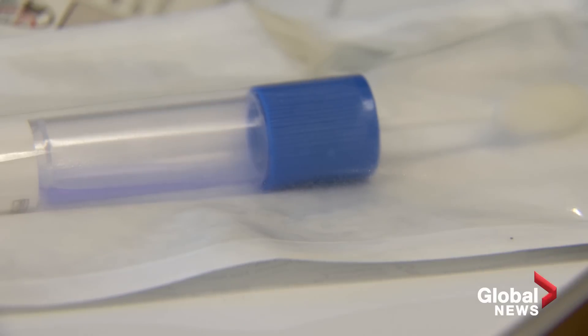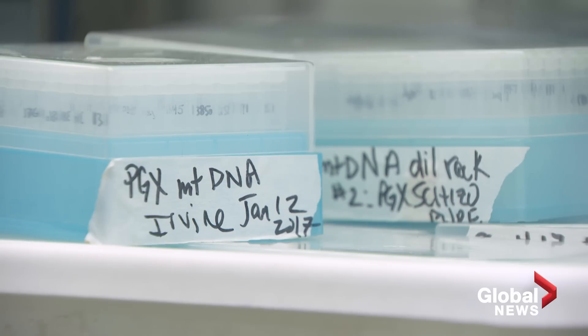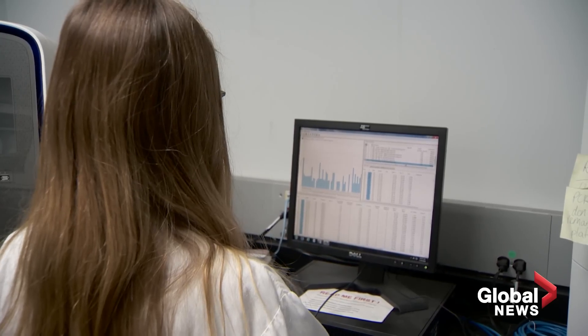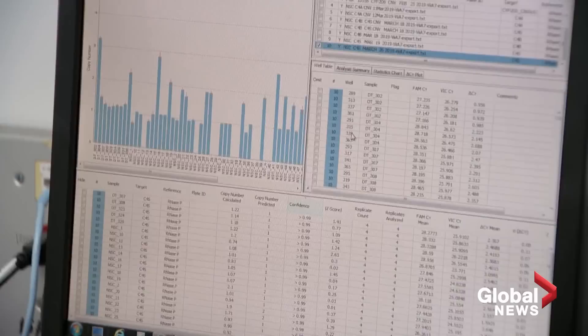Pharmacogenetics is an established science, but it's still very new in practice. As of now, most people have to pay out of pocket to get a DNA test from a private company that provides pharmacogenetic insights. It's also not guaranteed you'll find a healthcare professional who knows how to interpret the results.